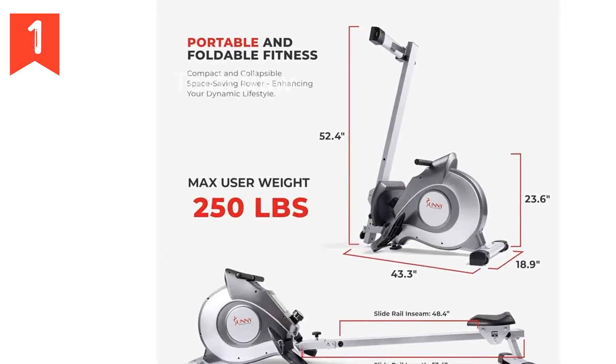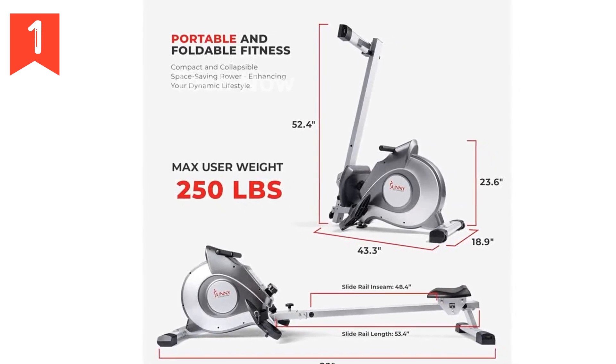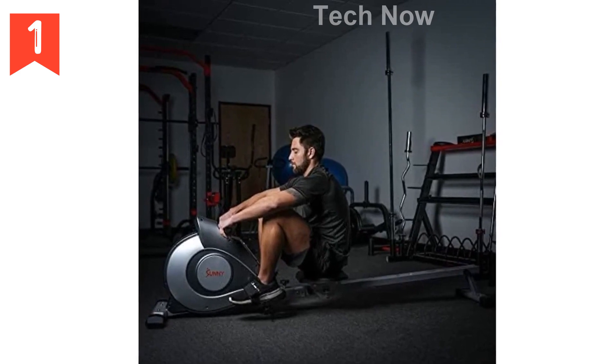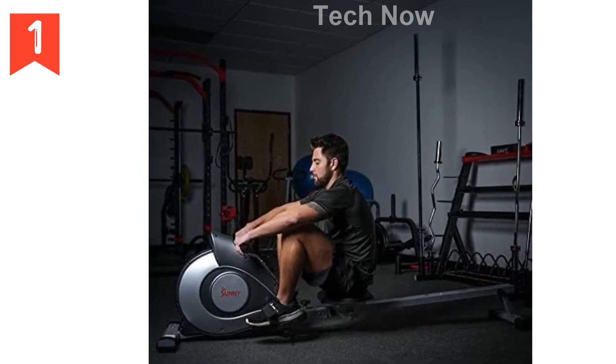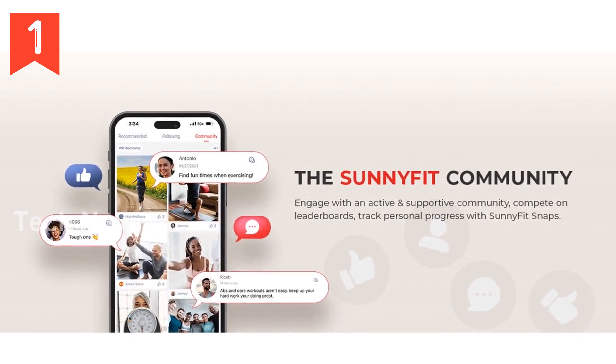Are you looking for a high-quality rowing machine that will give you a total body workout? Look no further than the Sunny Health and Fitness Magnetic Rowing Machine with Extended Slide Rail. This incredible machine is designed to engage and strengthen multiple muscle groups including your legs, glutes, core, back, arms, and shoulders.